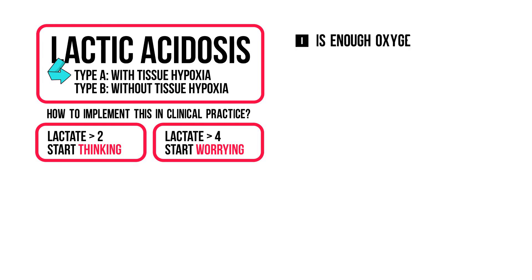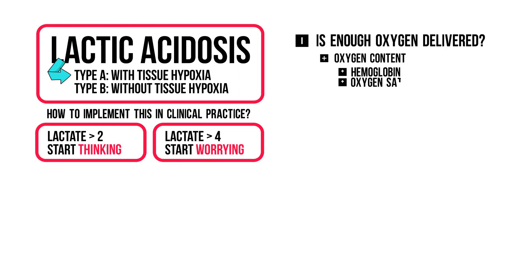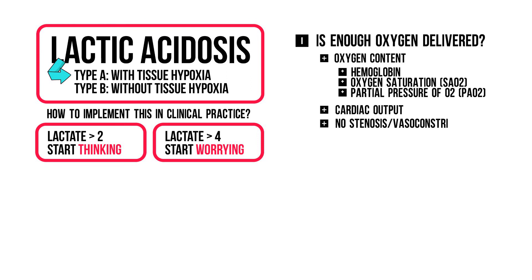This means you should ask yourself the following questions. First, is enough oxygen being delivered to the organs? This requires the blood to have an adequate oxygen content, determined by how much hemoglobin the body has and how much oxygen is bound to it — i.e. the oxygen saturation — plus the arterial pressure of oxygen, i.e. how much oxygen is dissolved in blood. It also requires the blood to actually reach the organs, meaning you need adequate cardiac output and no stenosis or constriction in the blood vessels. Get an arterial blood gas and check hemoglobin levels. Determining cardiac output is more difficult — an ultrasound course early in residency is highly recommended.